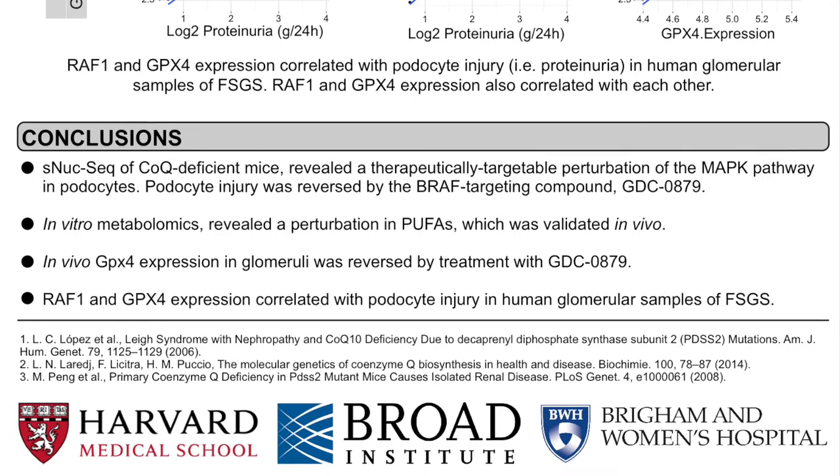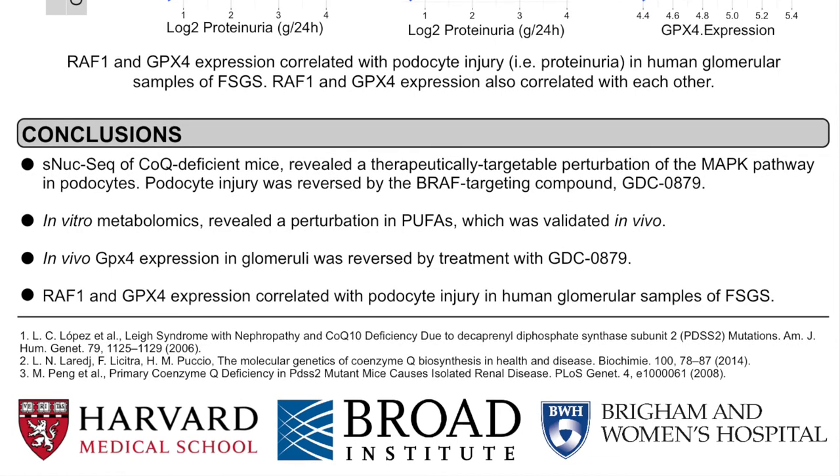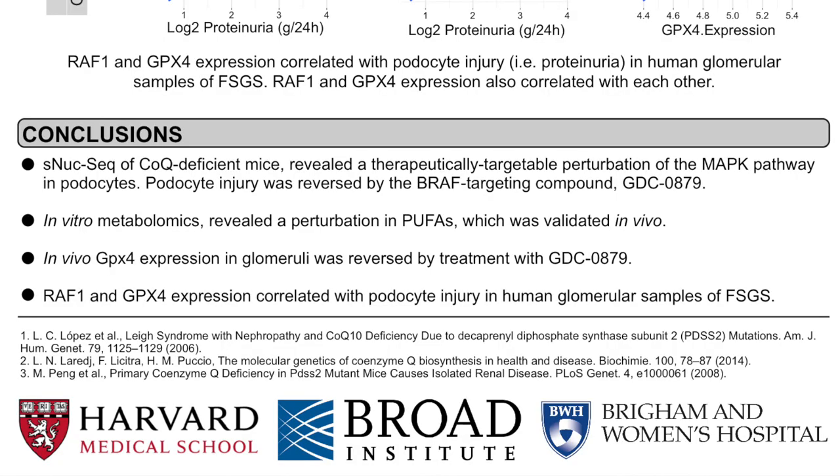Therefore, in conclusion, we have demonstrated that single-nucleus sequencing of CoQ-deficient mice revealed a therapeutically targetable perturbation of the MAP kinase pathway in podocytes, and that podocyte injury was reversed by the BRAF-targeting compound GDC-0879. In vitro metabolomics revealed a perturbation in PUFAs, which was validated in vivo. GPX-4 expression in glomeruli was reversed by treatment with GDC-0879, and RAF1 and GPX-4 expression correlated with podocyte injury in human glomerular samples of FSGS.